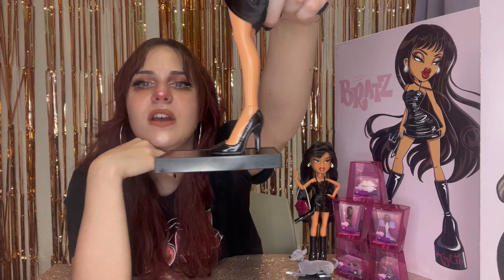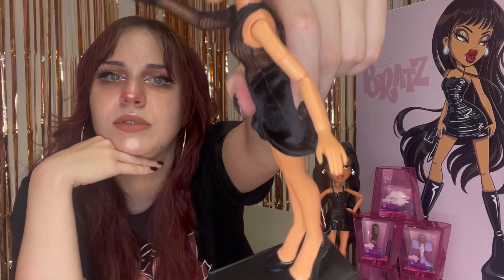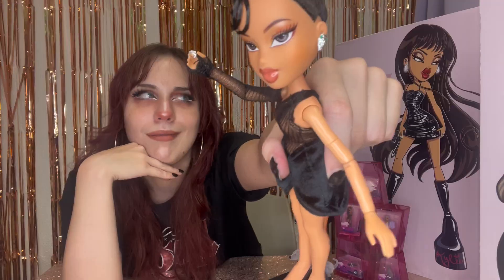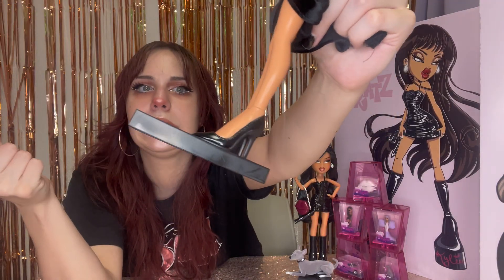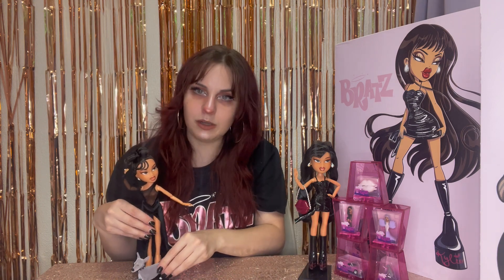Her shoes are kind of boring — just black high heel pumps — and of course they connect right onto the doll stand. Let's give her her little pupper. I like that he fits on the doll stand too — that is so awesome. She comes with the articulated Bratz body, which means she's got lots of articulation. I love that; I wish every Bratz doll came with the articulated bodies, even if it raises the price.